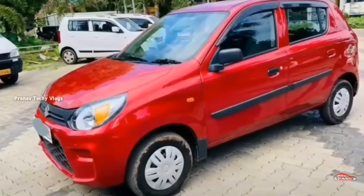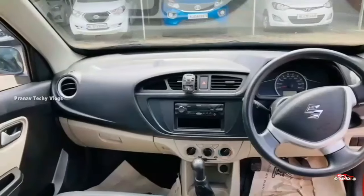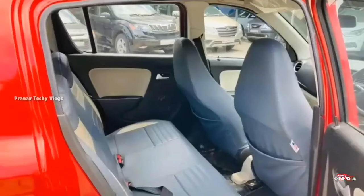Features include: AC, power steering, two-door power window, single airbag, reverse sensor, remote central lock system, and music system. This is the feature side.